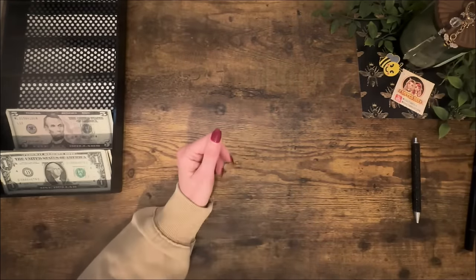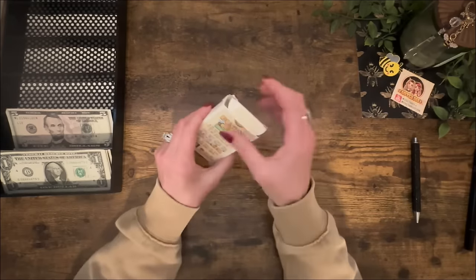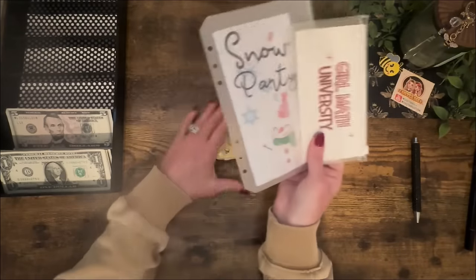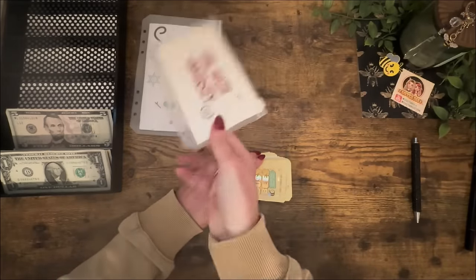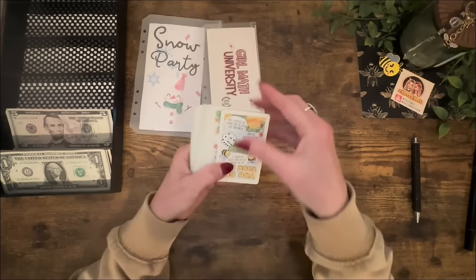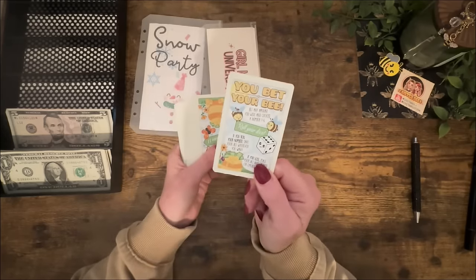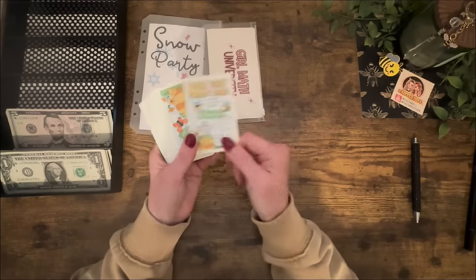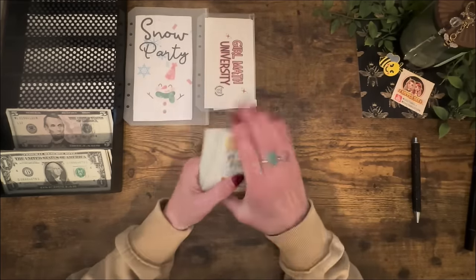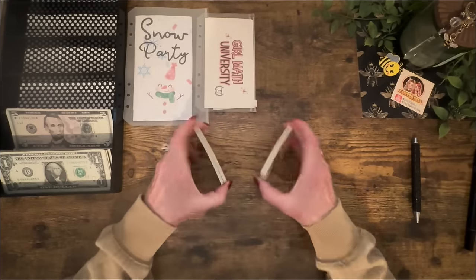I've got some cash left over and I said we would be throwing down some Busy B cards, so let's do a few of these. We played Snow Party and Girl Math, so let's add the money to those with Busy B cards. If you haven't seen Busy B cards yet, these are all different little mini games. You pull a card and add to the game that way — it challenges you to save just a little bit more.